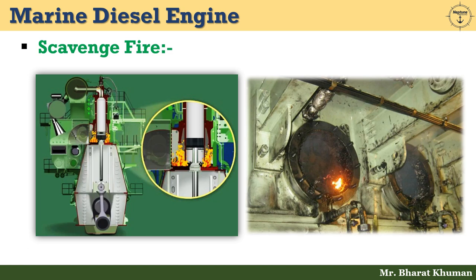Let's see what is scavenge fire. For any fire to occur, we need three elements which make the fire triangle: oxygen, heat source, and fuel. When all these elements are present in proportional ratio and lie within the flammable limit inside the scavenge space, the latter becomes a hot spot for eruption of fire. The fire which results is known as scavenge fire.